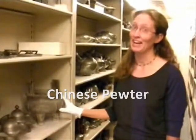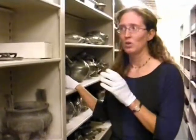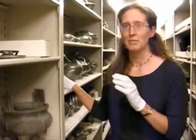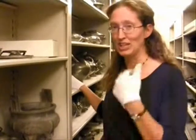Our pewter collection is very special. Pewter is a metal alloy — basically a mixture of tin, copper, and lead. In these pieces here, we're guessing the lead content is probably a little bit higher than what traditional contemporary pewter pieces would be, lead being not a very safe thing to ingest.